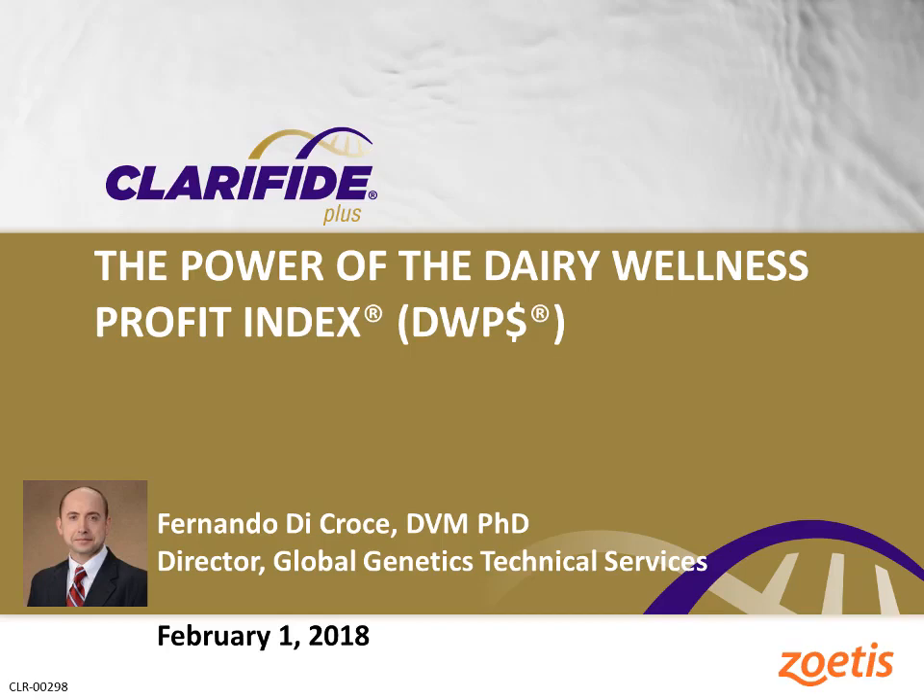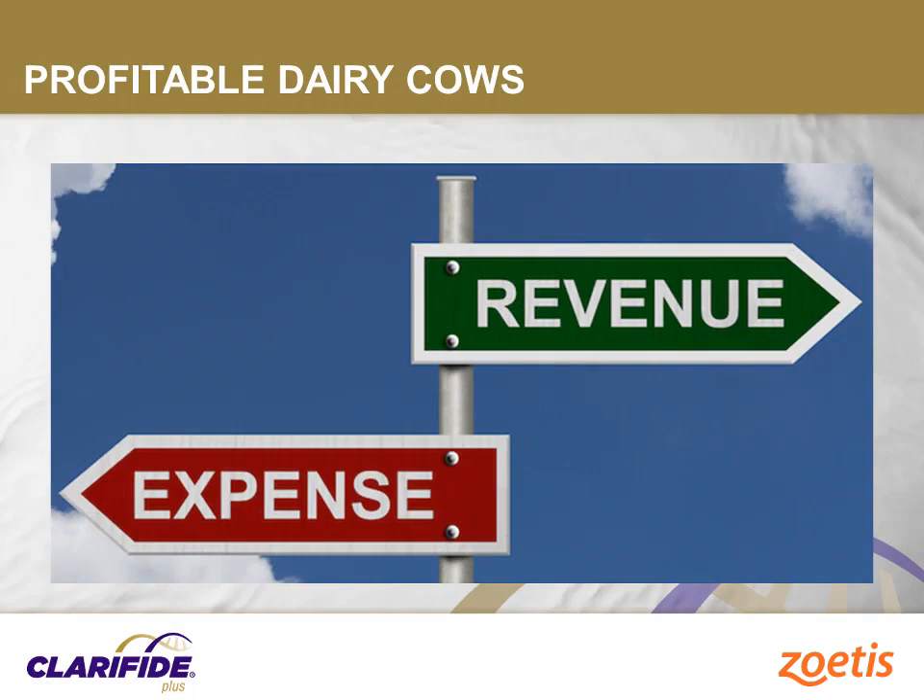Thank you for joining us to learn more about Clarify Plus. My name is Dr. Fernando de Croce, and I am a director of the Global Genetic Technical Service at Zoetis. I am going to take the next few minutes to discuss one of the most important features available with Clarify Plus, the Daily Wellness Profit Index.